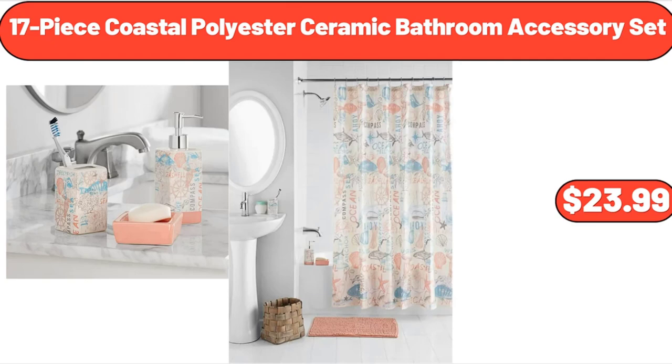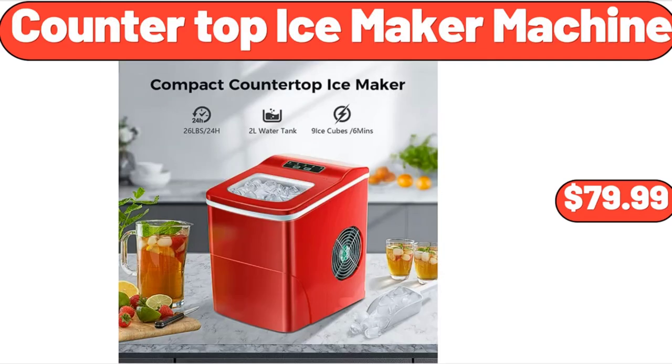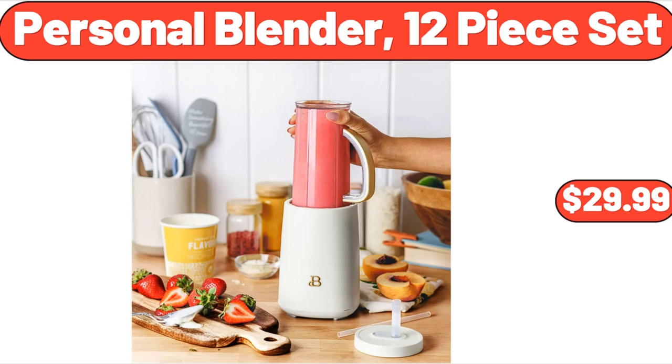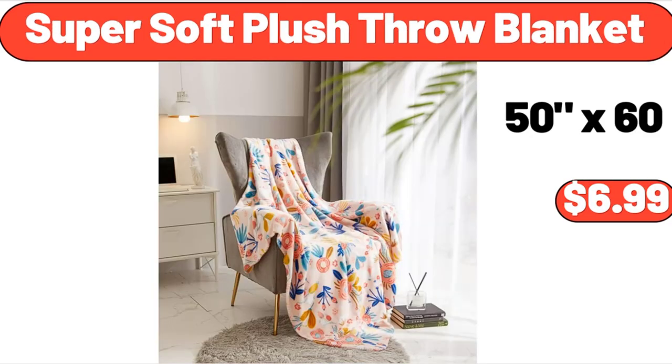17-piece coastal polyester ceramic bathroom accessory set, $23.99. Countertop ice maker machine, $79.99. Rangemaster 4-piece barbecue tool set, $12.99. Personal blender, 12-piece set, $29.99. Super soft plush throw blanket, $6.99.